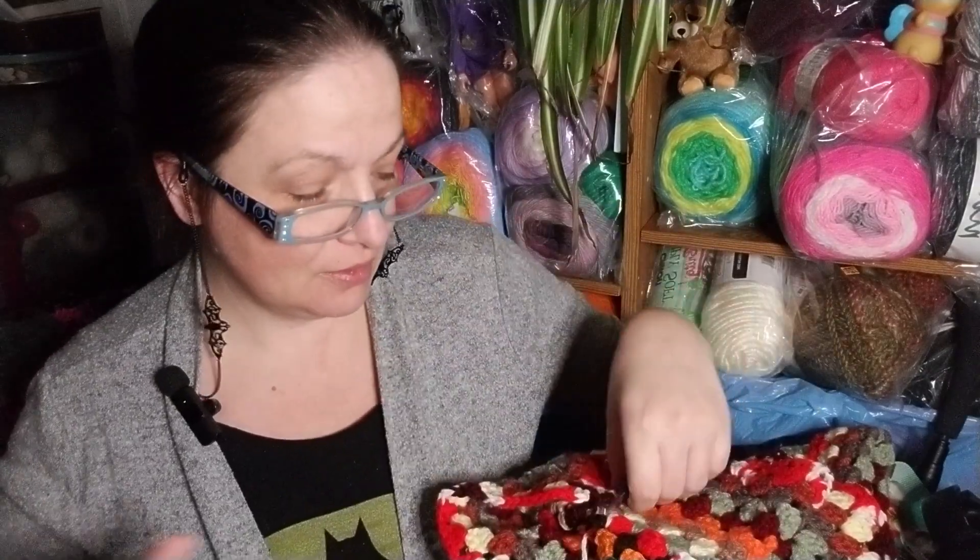Don't get me wrong, I love my family. But I am always, always on top of their stuff. I think today is a good day to just sit, do some crochet, and hang out.